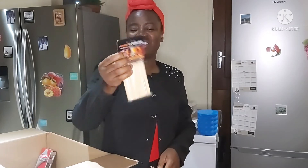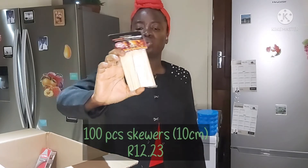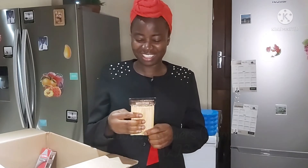I also got skewers. There are a hundred pieces in here, and it's the short skewers this time around — I've already got the longer ones. And you know, it's the holiday season, it's the festive season.